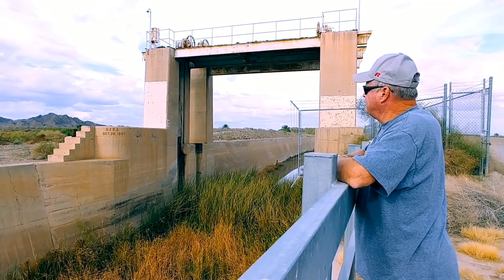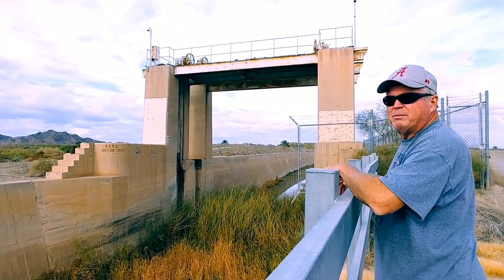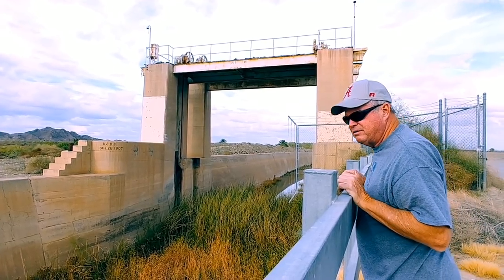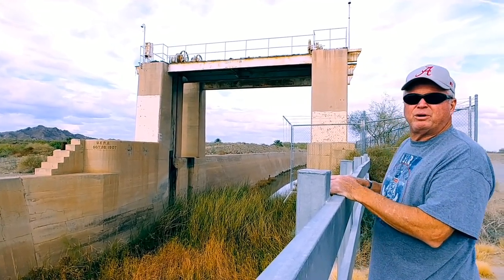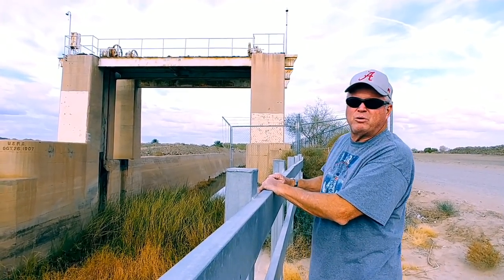I think this was long before the Civilian Conservation Corps — the CCC — that the government had during the Depression. But some pretty interesting stuff around here. We found a real neat little bridge up here that had some symbols on it. We'll show you what that looks like.